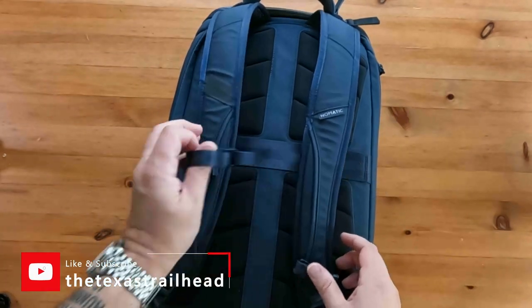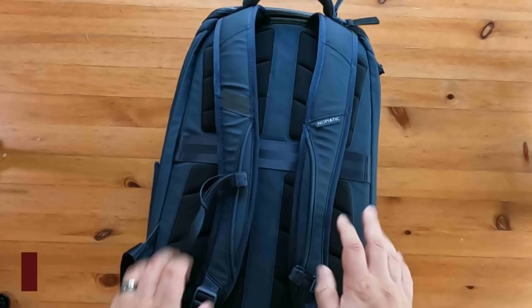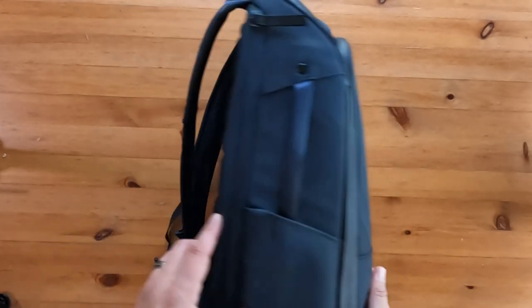I was already familiar with the Nomadic brand when doing research for a camera bag to use on the trail. I ultimately opted for the Backlight 18-liter bag, and I'll put a link in the description below if you'd like to learn more about that pack.